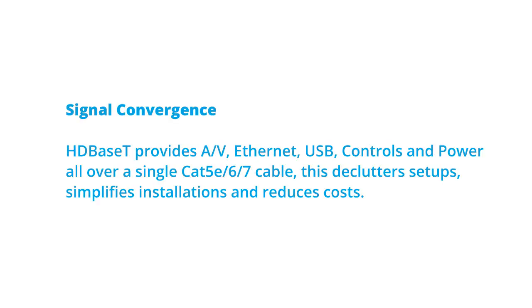Now let's go over some of the benefits of HDBaseT technology. Signal Convergence — HDBaseT provides AV, Ethernet, USB, controls, and power all over a single Cat5e/6/7 cable. This essentially declutters setups, simplifies installations, and reduces costs.